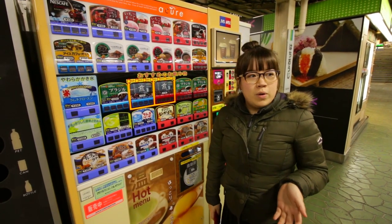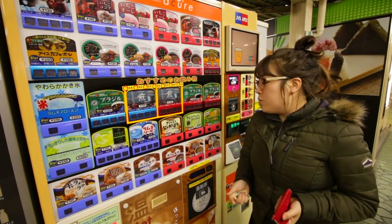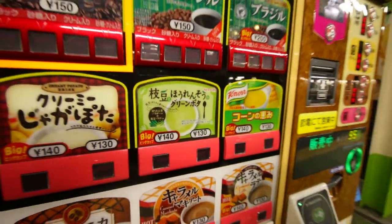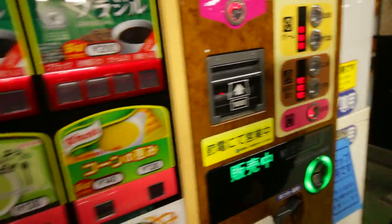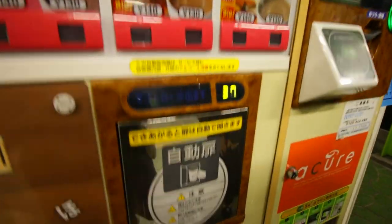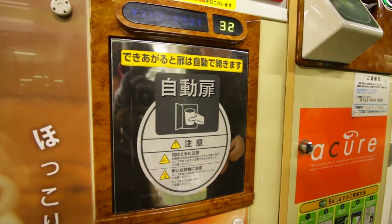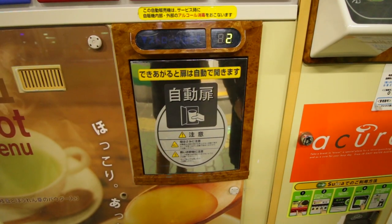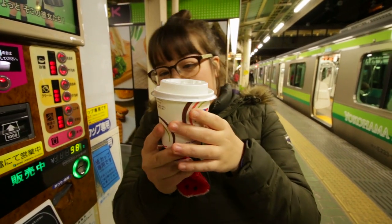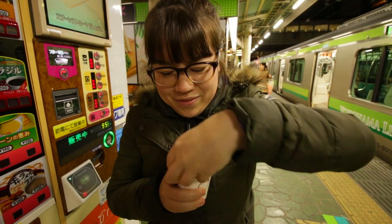We just came from Minakami Kogen ski resort. I want to get a drink now. Looking at this, what I'm really interested in — which I've not seen before — is pea or spinach soup. I'm going to put in the cash and get myself a small pea soup. You can see the number counting down till my drink is ready. It even has the lid on — wow, that's so impressive. How do they get the lid on it? I'm really confused about that.